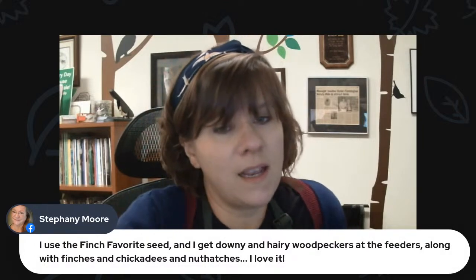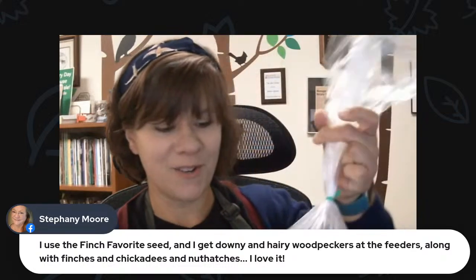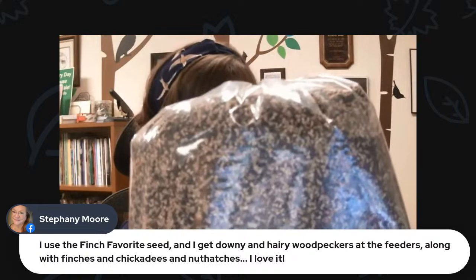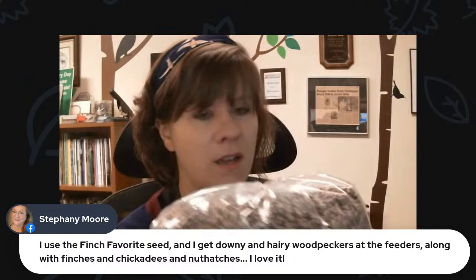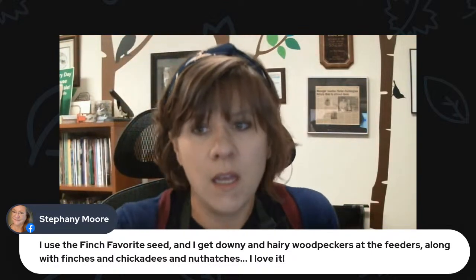We absolutely have bluebird feeders, mealworms for the feeders, and bluebird nuggets — little suet nuggets. We have all that kind of stuff. Duster says she has lots and lots of squirrels — you'll probably want a squirrel-proof feeder, or that seed treated with hot sauce is another good way to go. Stephanie says she uses the Finch Favorite seed and gets downy and hairy woodpeckers at the feeders along with finches, chickadees, and nuthatches. Yes — the Finch Favorite, which I was showing earlier — you get more than just finches with it. They really like the ground-up sunflower hearts in there, which are ground up so small they fit through the little holes of your finch feeder.